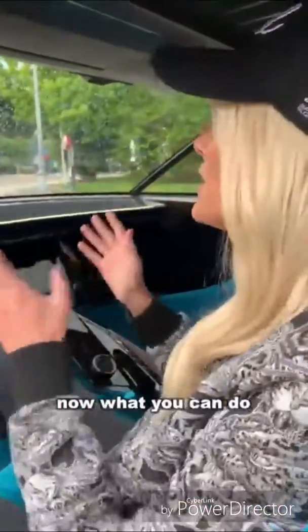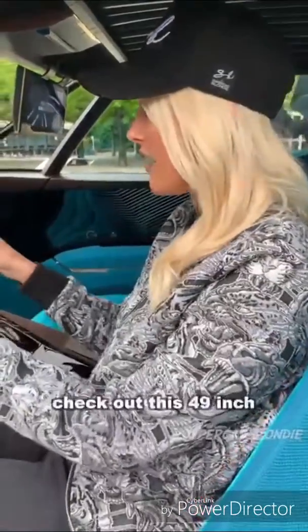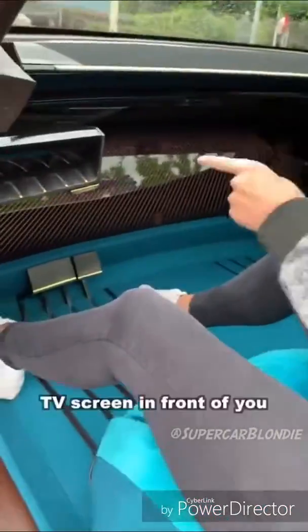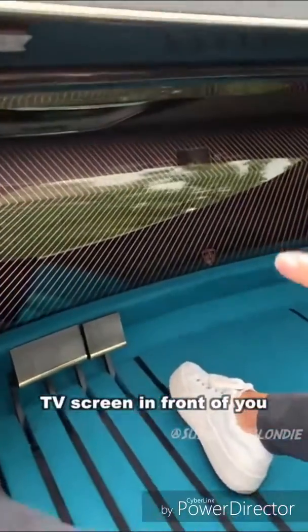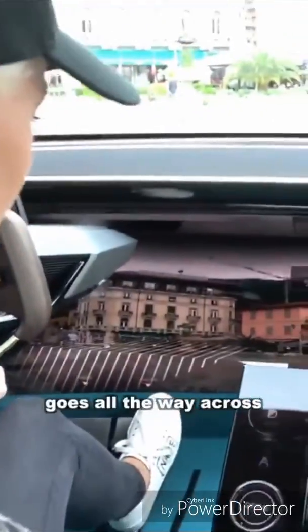Now what you can do is the car drives on its own. You can watch a movie, or if you want the ultimate cinema experience, check out this 49-inch TV screen in front of you. This is my view from the driver's seat — look at this massive screen, it goes all the way across.